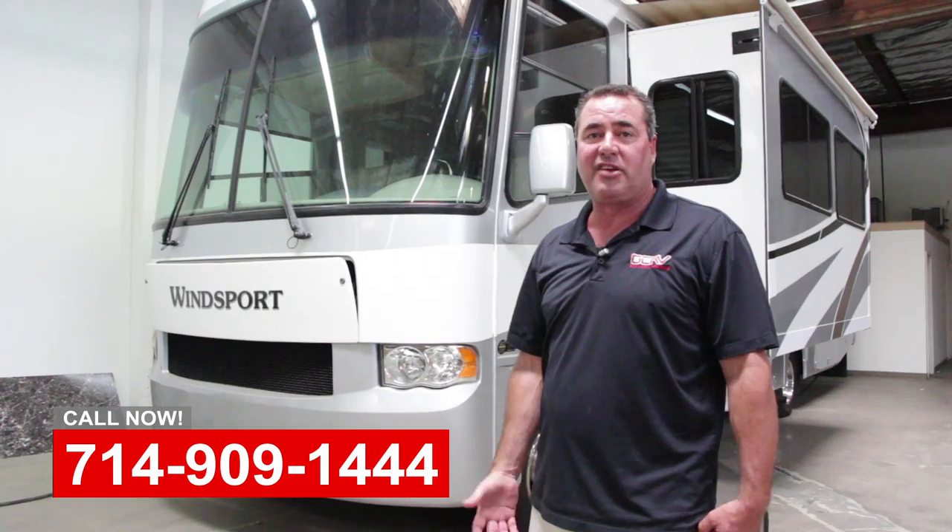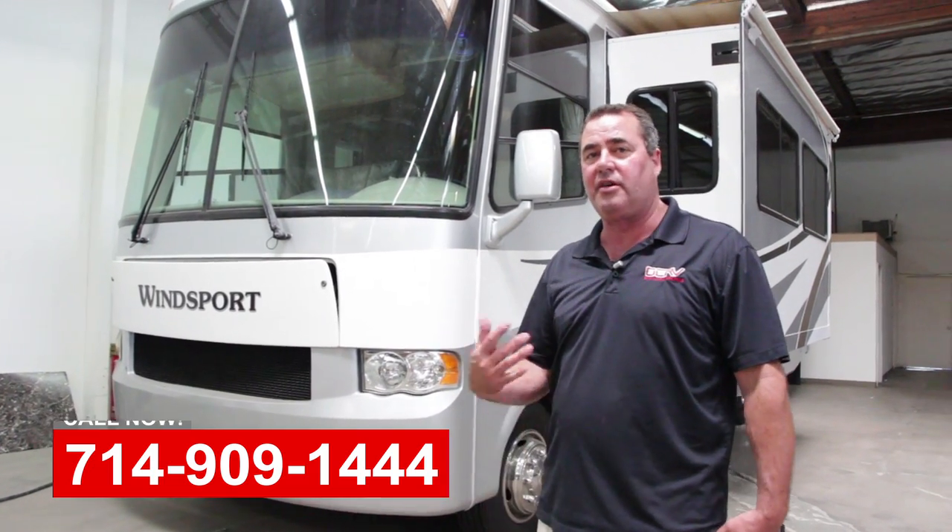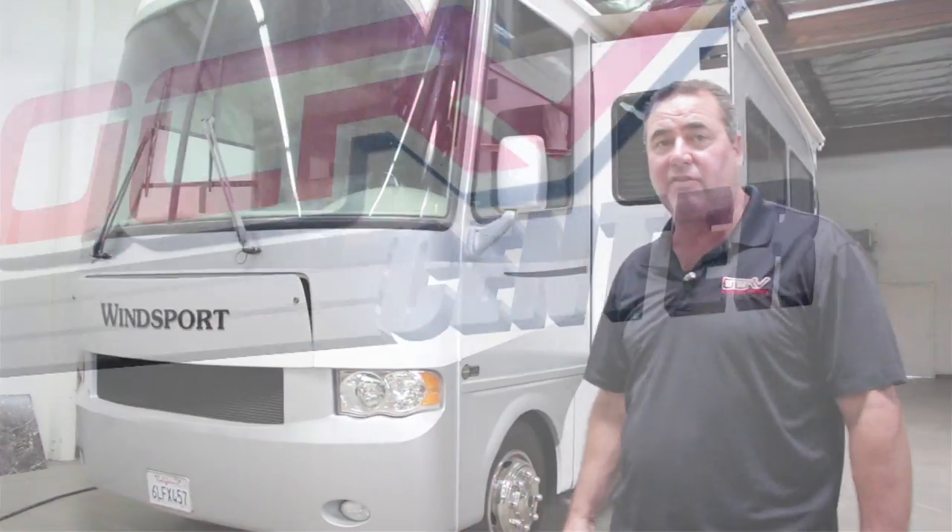So if you could use any help selling your coach, service work, interior refit, body work, we're here to help. Please give us a call.